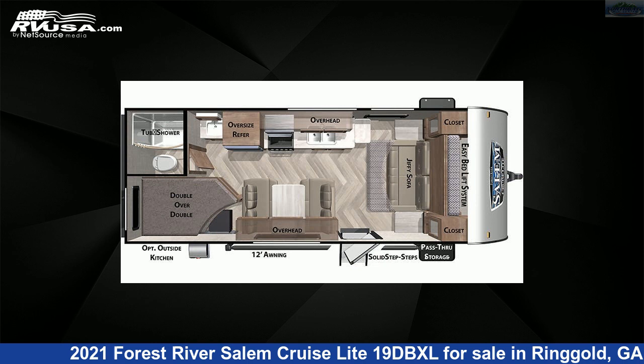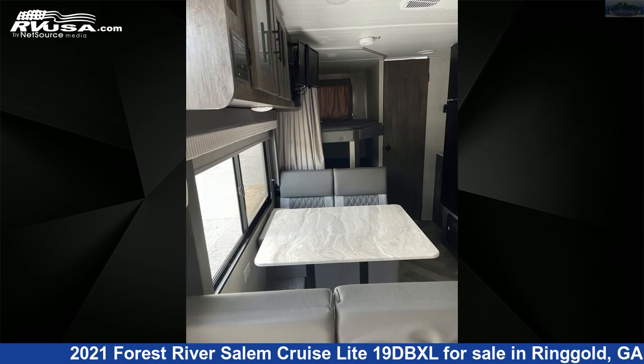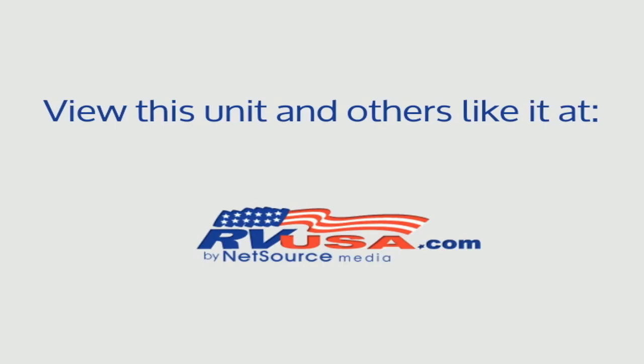The floor plan layout of this travel trailer features bunk beds, Murphy bed, and outdoor kitchen. The unloaded weight of this 2021 Forest River Salem Cruise Light 19DBXL is 4,271 pounds. For more information and pricing on this unit, and to see all units available for sale by Northgate RV Center, visit rvusa.com.